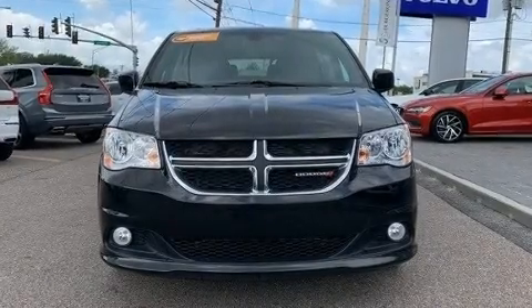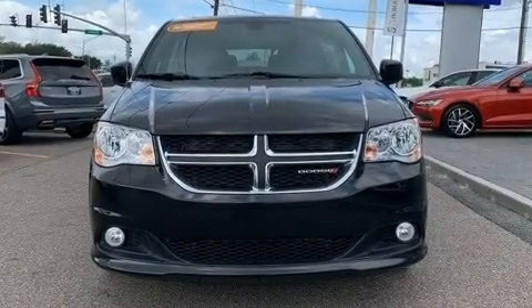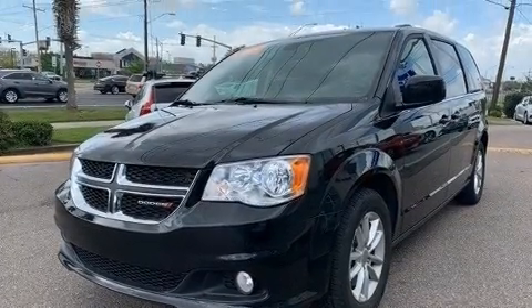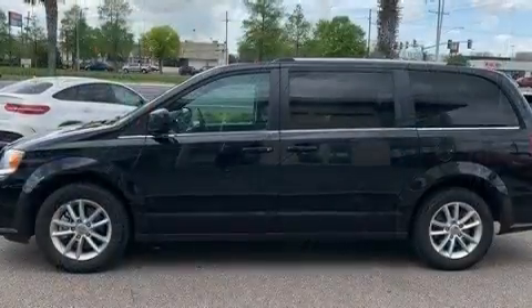You can expect a lot from the 2019 Dodge Grand Caravan. With fewer than 50,000 miles on the odometer, this vehicle invigorates its segment with sporty proportions, generous equipment, and exceptional safety.